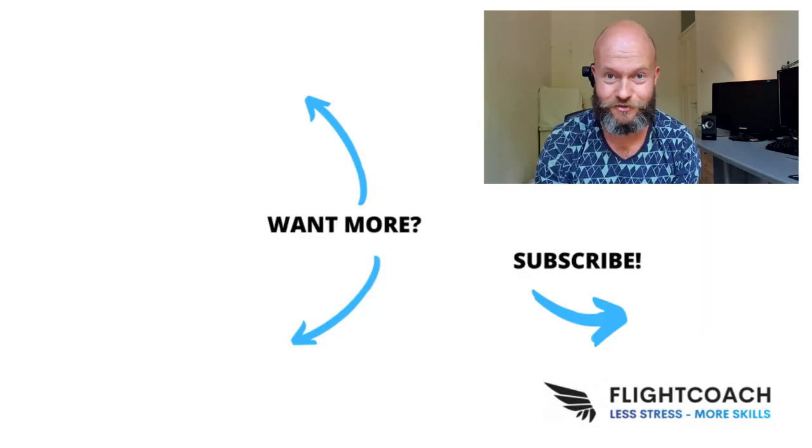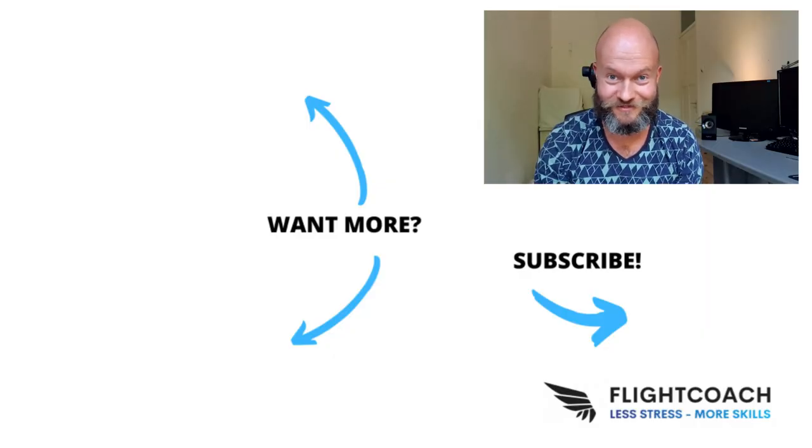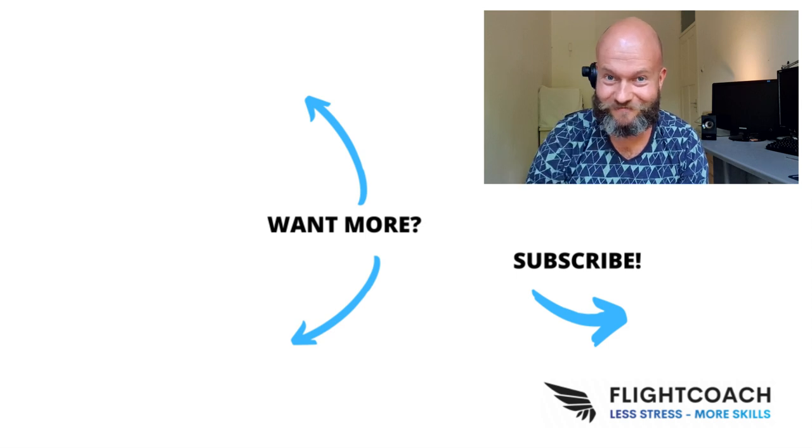Next week's episode will be about the takeoff mindset. Why do some people take off like a dancing butterfly while others go down the hill like a wet noodle? What is this magic mojo? Stay tuned — see you next time, see you in the air!